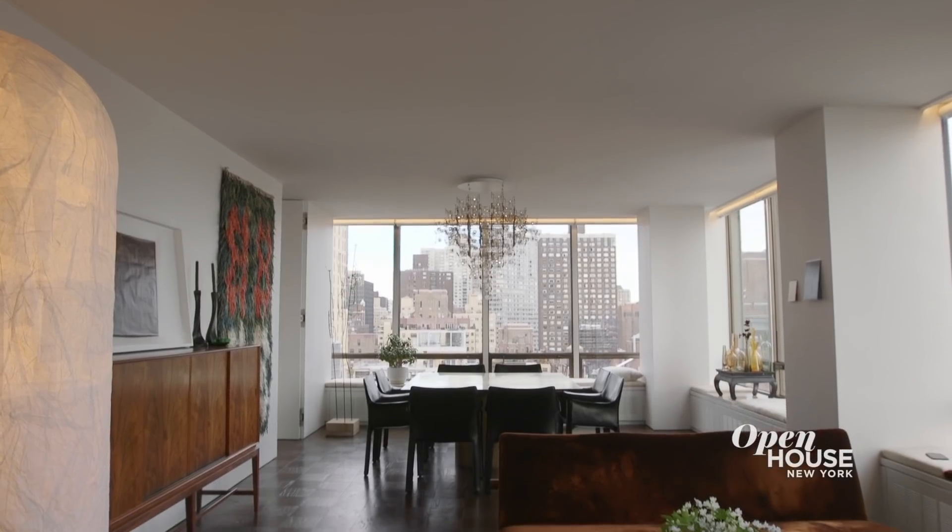Hi, my name is David Mann. I'm architect and founder of MR Architecture & Decor. Welcome to my home.